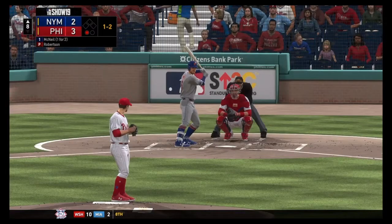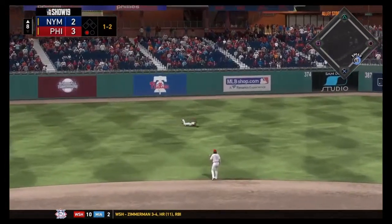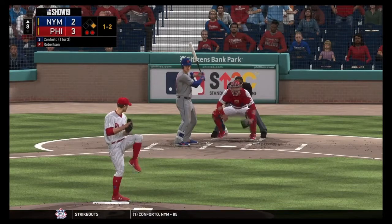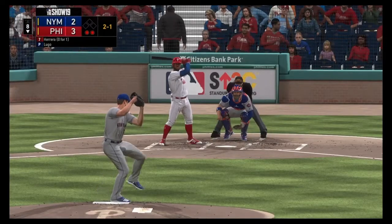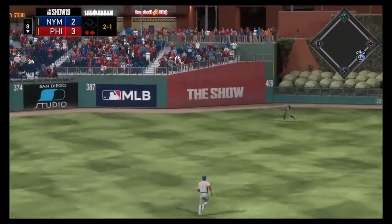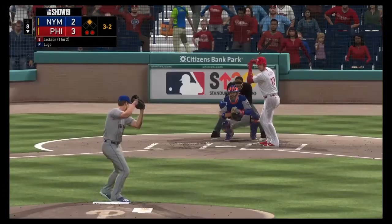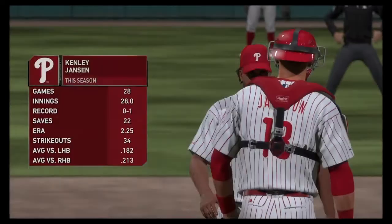Robertson coming in for Philadelphia in the eighth. Jeff McNeil hits a single that maybe should have been caught but wasn't. Robinson Cano strikes out, Conforto strikes out, and that ends the Mets' chance. Oduble Herrera hits a double into left center — he feels that thing all the way to the wall and finds himself on second base. Jackson will strike out.